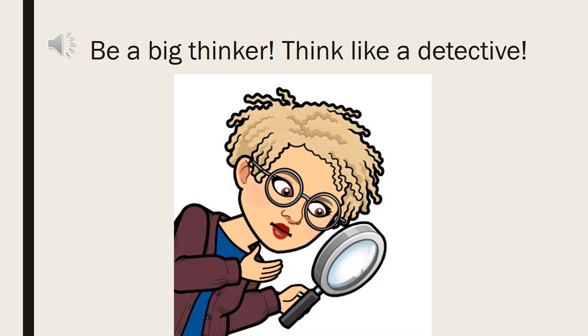Here's the important thing I want you to always remember. When engaged in a math lesson, you have to be a big thinker. You have to think like a detective, and detectives pick up on all the clues and they pay attention to all the details. So this is your job today. Are you ready?